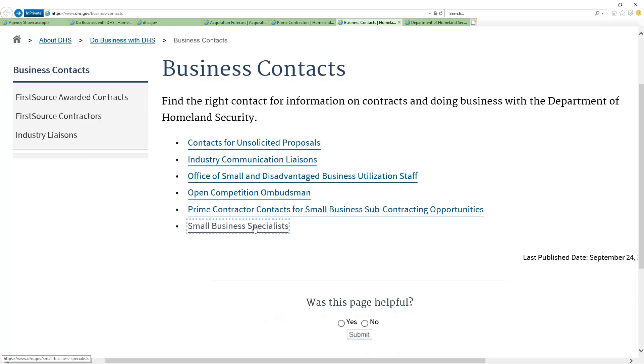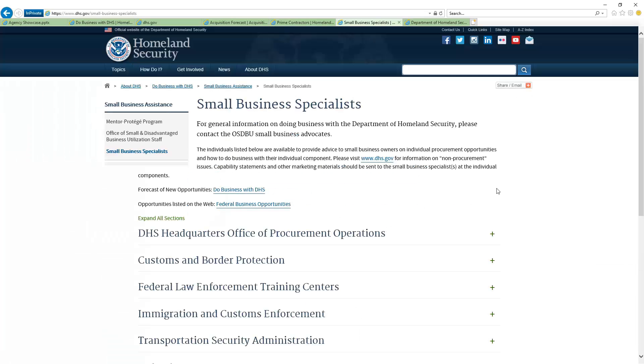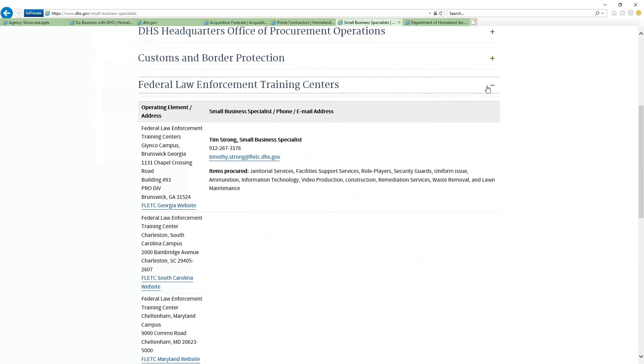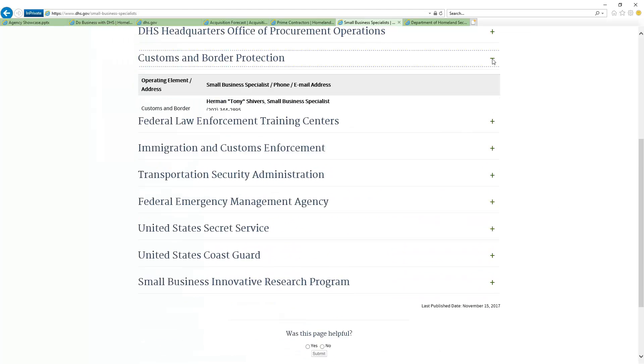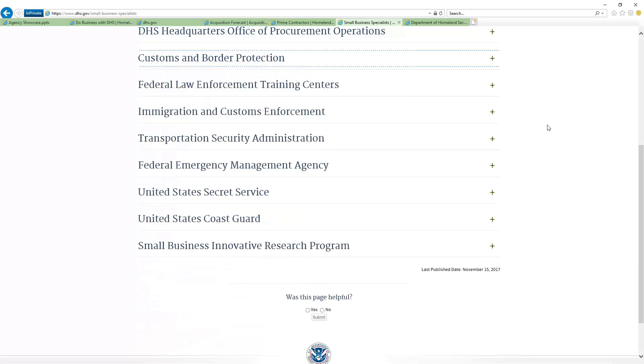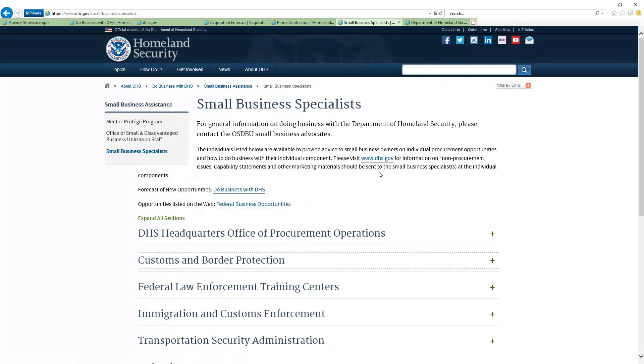Coming down here to what is a big deal for a lot of us — the ability to see these small business folks. I'll take CBP again. So there's Herman. He is a small business specialist, but he's also handling the unsolicited proposals — that's very interesting to know. There are three people just for CBP. That's awesome — they're doing a lot of good stuff in there. That was the contacts that you have.